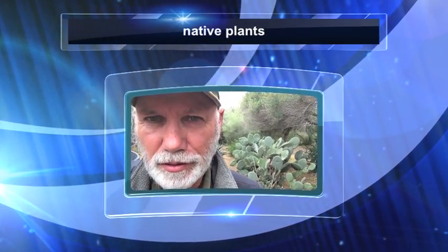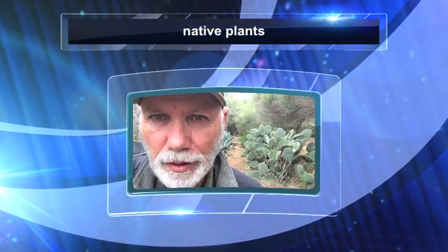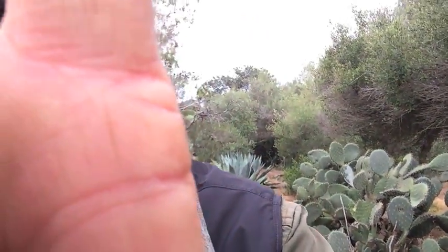Behind me here is what I call a prickly pear — a native plant of this area. Virtually every part of the plant has been used as food by Native Americans and is still used in Mexican culture today. The reason I started photographing it is there's a flower on it.